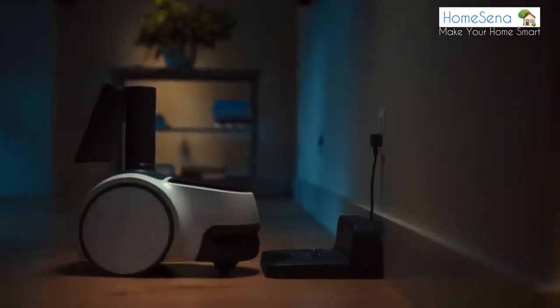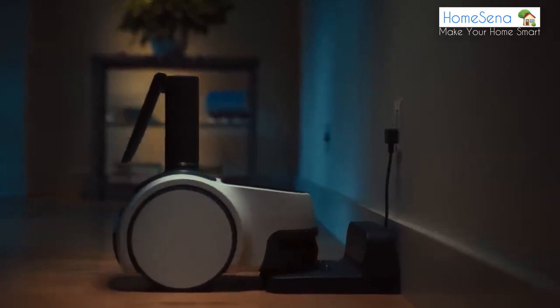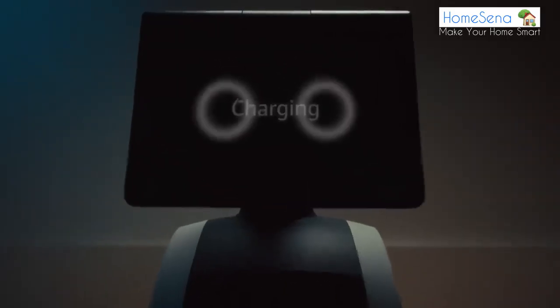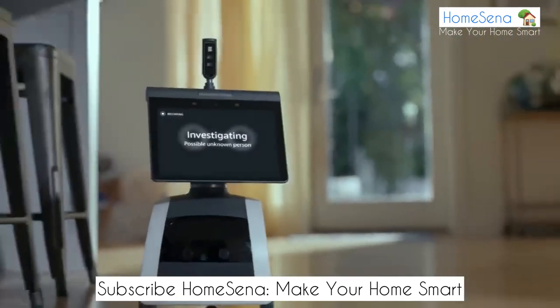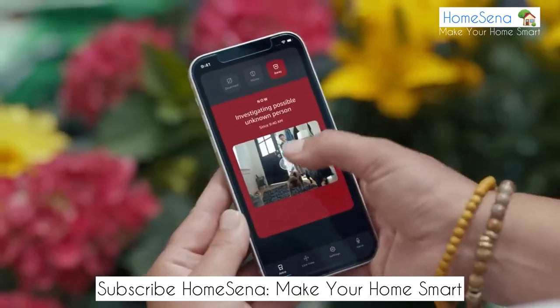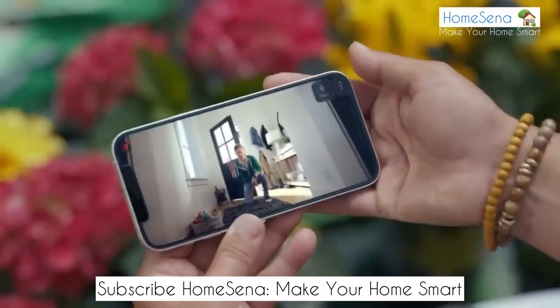Astro also has a high-definition camera so you can make video calls and even control your other smart home devices. You can control your home with just your voice — say 'Alexa, turn off the living room lights' to dim the lights, or 'Alexa, set the temperature to 72 degrees' to adjust the thermostat.